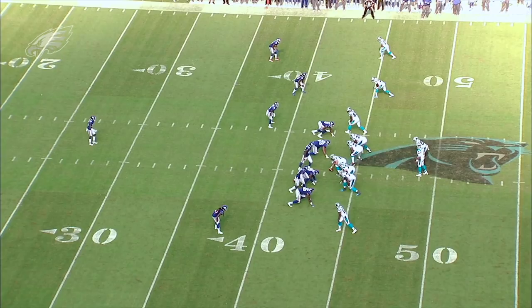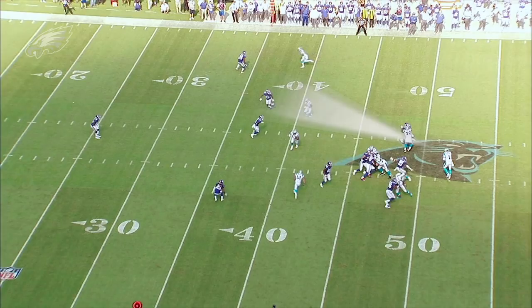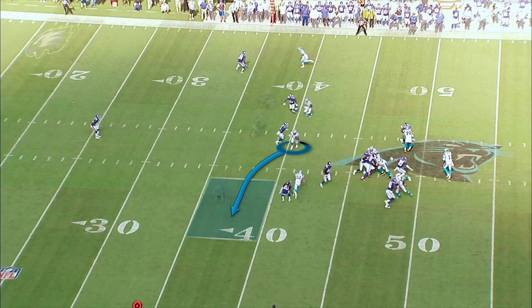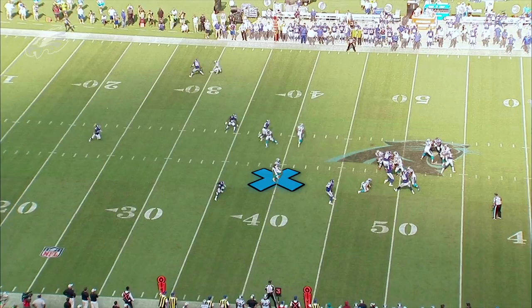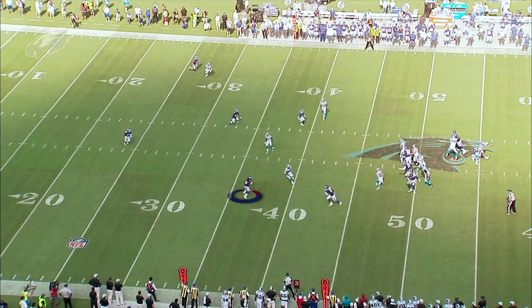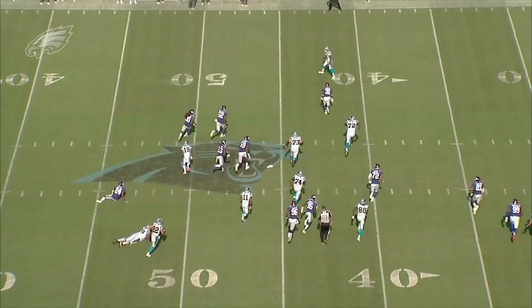Here's the second part: there's a hybrid man-zone concept within the same play, and because this looked like man pre-snap, Cam Newton read it as man coverage. So Newton was leading his tight end Ian Thomas across the field — that's what you do versus man, you run away from it and lead the receiver. But Thomas stopped running and settled into what he believed was a zone void, because nobody was running with him and Janoris Jenkins was sitting in his way. Newton read man coverage; Thomas read zone coverage. Newton threw the ball, and Jenkins was sitting right there for the easy interception.